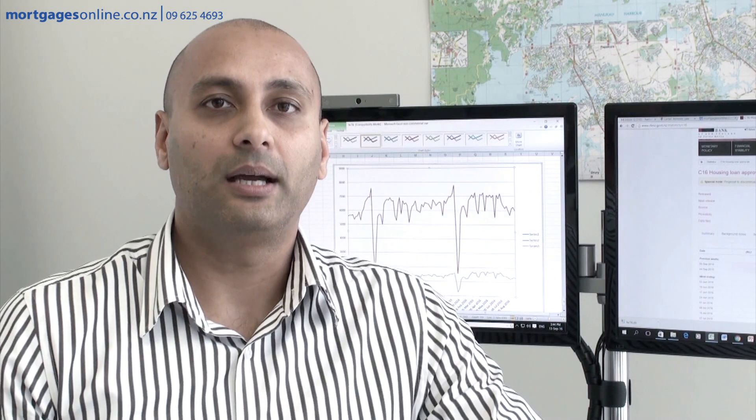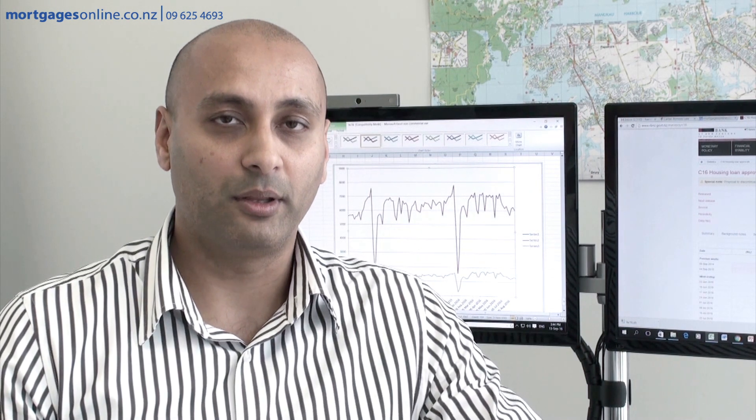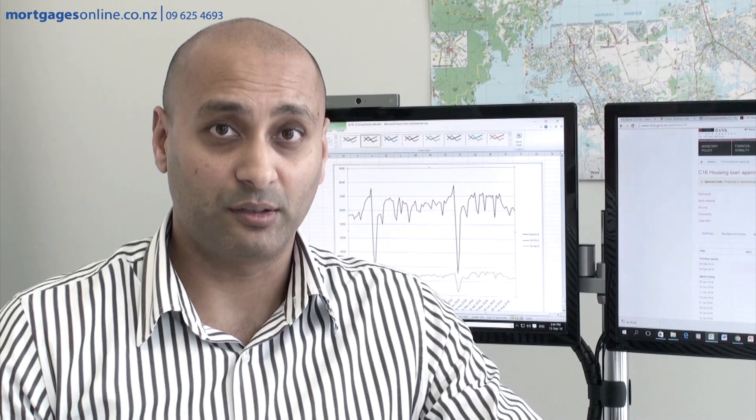Hello, Hamish Patel here from mortgagesonline.co.nz. I just want to give you a quick update about the exemptions from the 40% rule — the 40% rule from the RBNZ for investor buyers. The RBNZ have come out last week and just clarified a couple of things, made a couple of little adjustments.